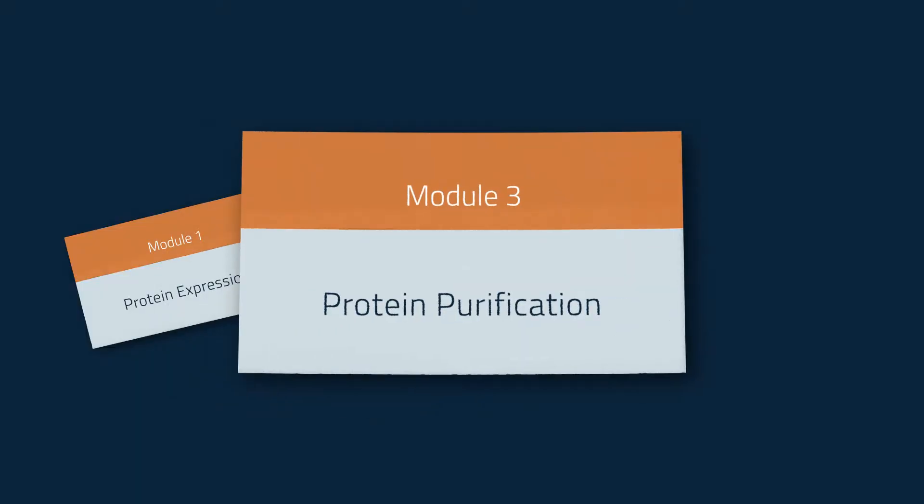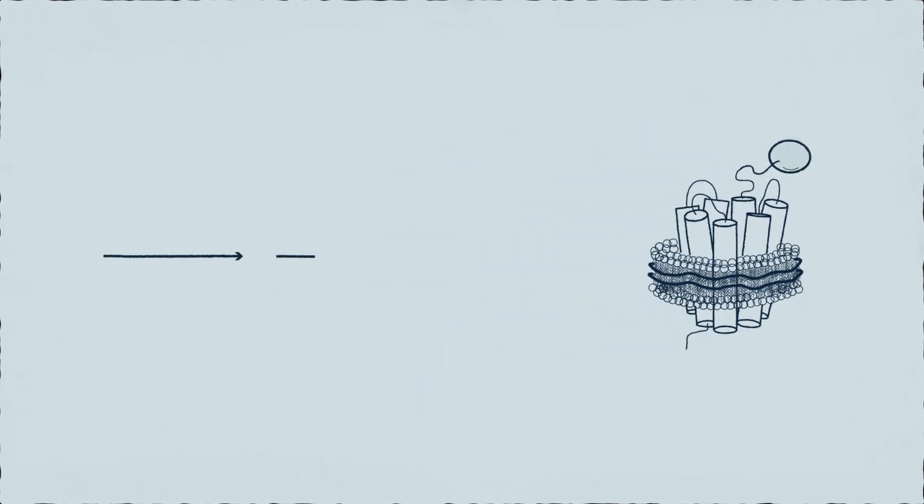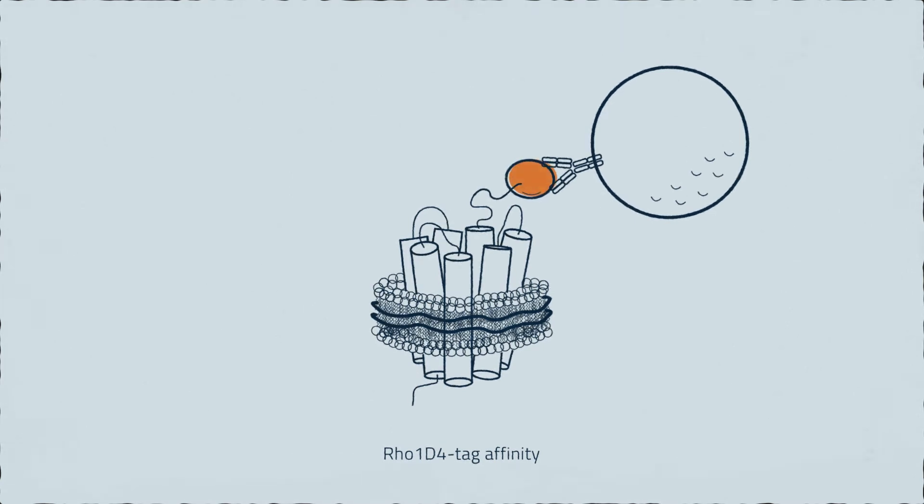Protein purification depends on the purification tag you have fused to the protein sequence. Usually we perform two or three step purifications consisting of affinity purifications in combination with size exclusion chromatography. For affinity purification of membrane proteins we highly recommend the Rho1D4 affinity purification. The Rho1D4 tag is antibody-based, similar to the FLAG tag, but with higher yields using the same mild elution conditions.